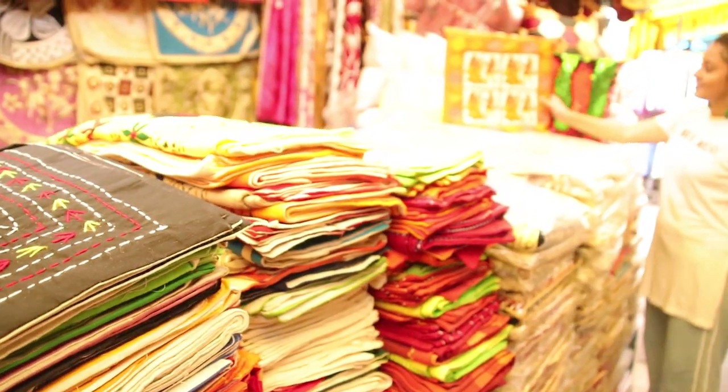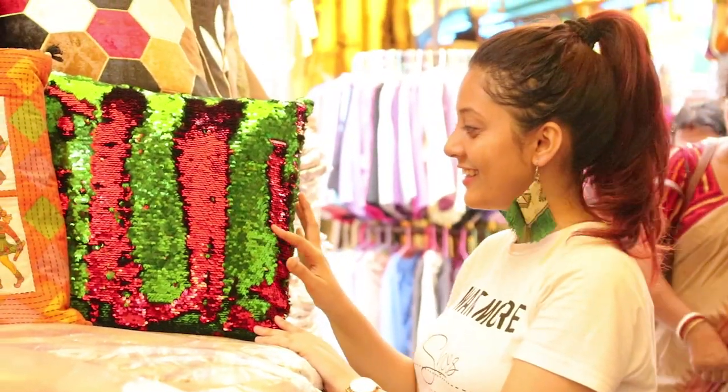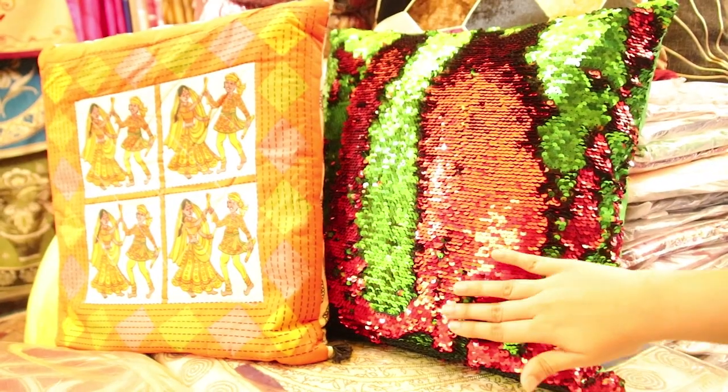Then I found this cushion cover store. They had some amazing collection from hand-printed stuff to hand-stitched stuff, they had it all. The price range was from rupees 200 to 500.